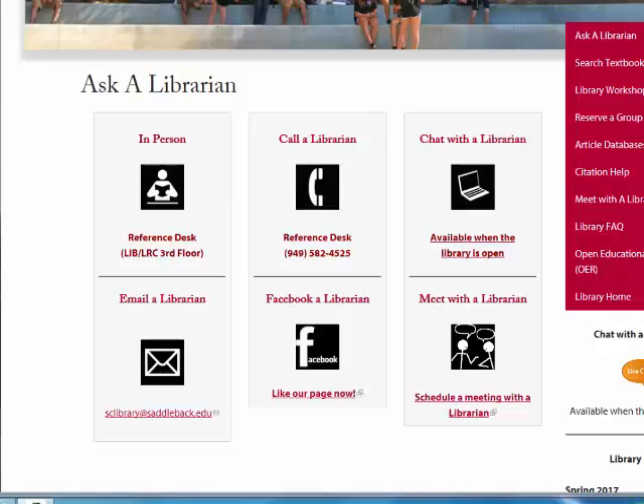That's the end of this video. If you have any questions, contact us at the reference desk on the third floor of the LRC, or call us at 949-582-4525, or chat with us online at saddleback.edu/library.